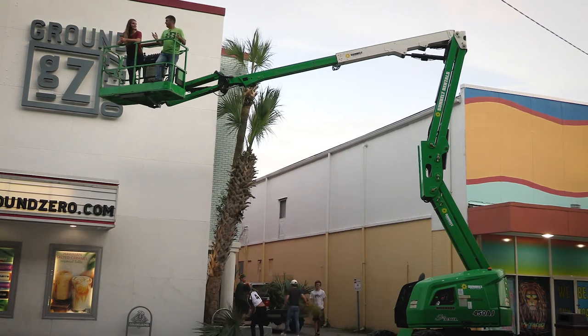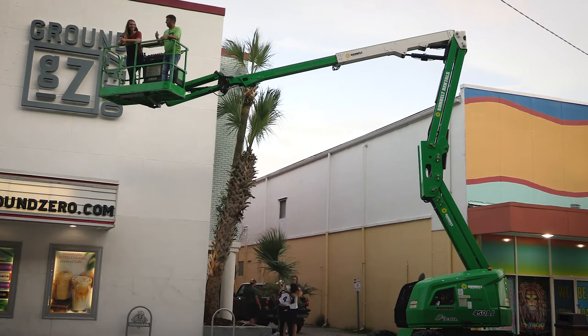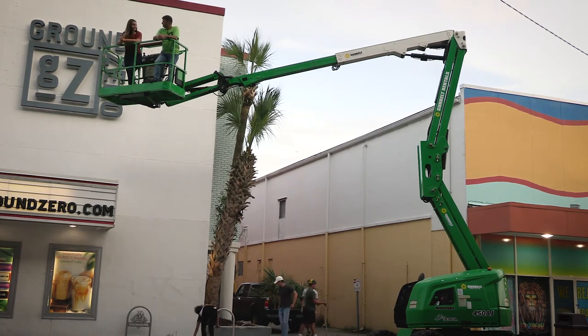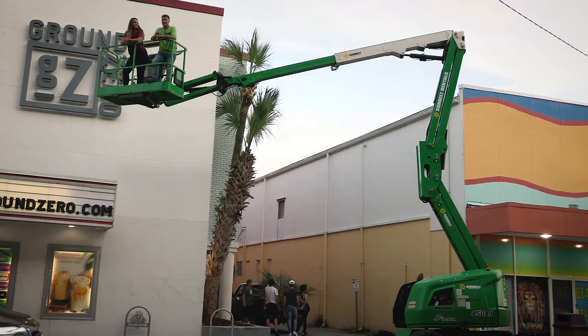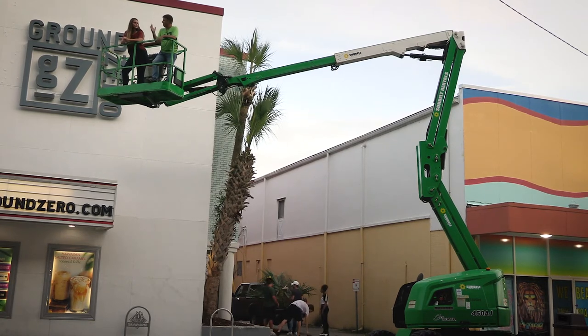We told you all there's gonna be some crazy things going on at Ground Zero. It's Monday and today they started pressure washing the outside of the building. It looks so clean! They pressure washed it to prep it for paint, so we're gonna get a fresh coat of paint on the building — same colors, but it's going to look brand new again.